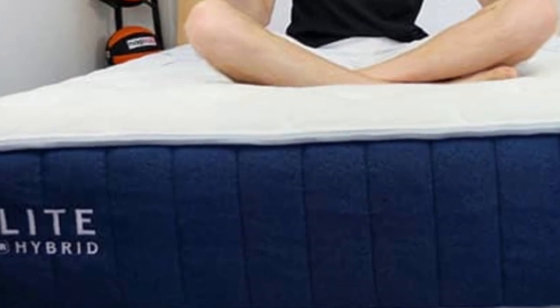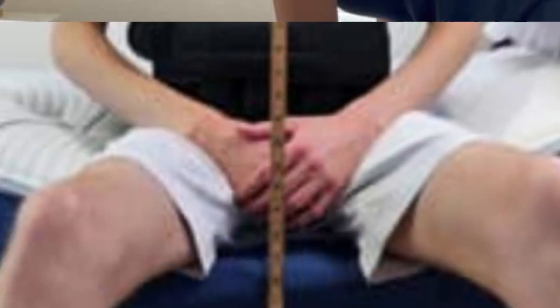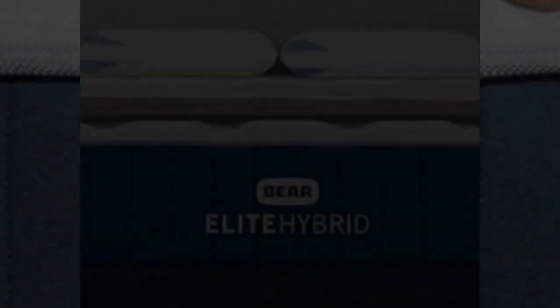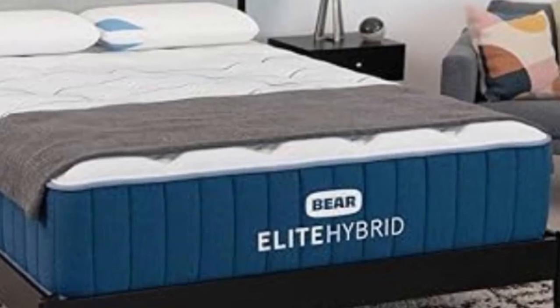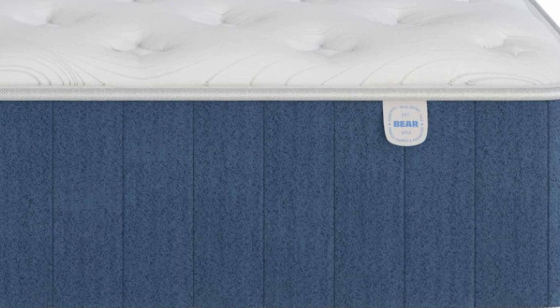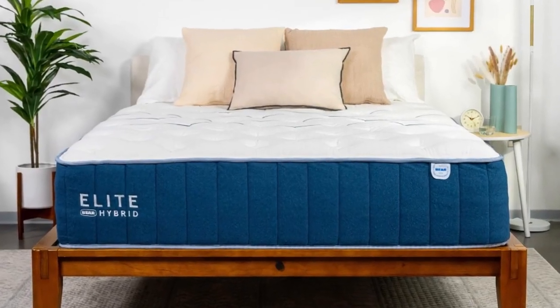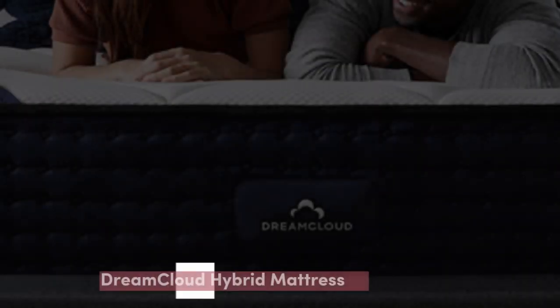Pros: Back sleepers should be comfortable on the soft or medium models, depending on their weight. Our pressure map showed almost entirely blue, indicating little to no pressure buildup. The mattress's softness should also appeal to side sleepers, who get plenty of contouring at their shoulders and hips. When we put the Elite Hybrid through our motion transfer test, it proved to be good at isolating motion, making it a great choice for couples — partners are unlikely to feel each other tossing and turning. Cons: Because this luxury mattress has lots of special features, it may not be the most suitable option for budget shoppers.